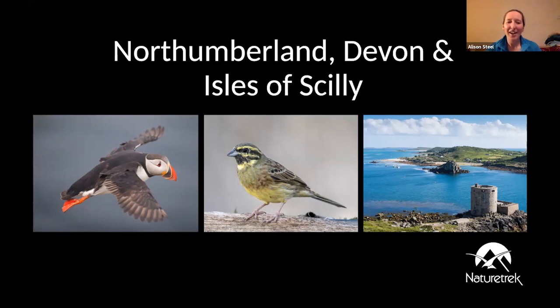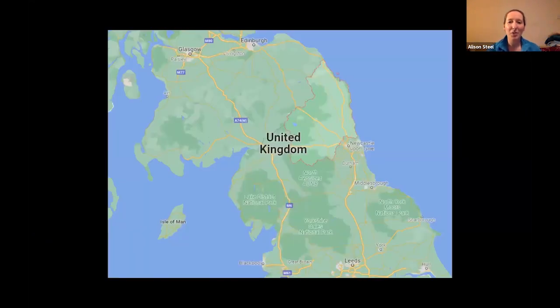The tours I'm going to be talking about this evening basically take us to the two extremes of our English tours that we do, talking about Northumberland and then heading right down into the south west into Devon and then down to the Isles of Scilly. So we're going to start up in the north, up at Northumberland.